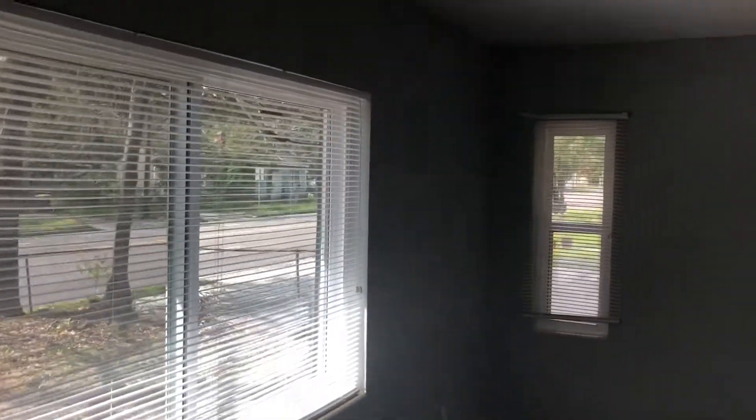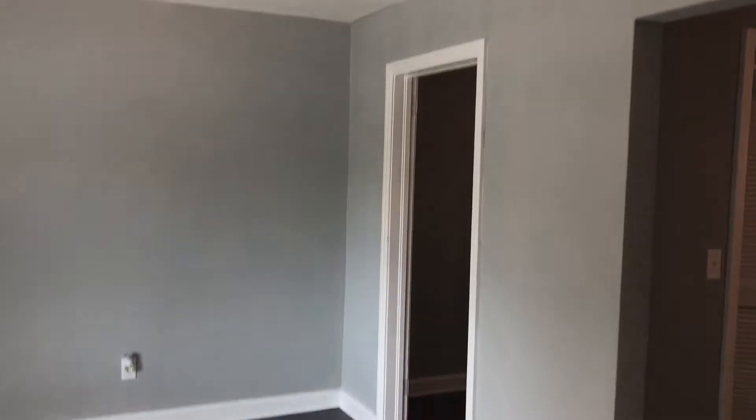As you first enter the home, we have a small foyer here. We have installed new vinyl plank flooring throughout the home. Next, we come to your living room, followed by your dining area.